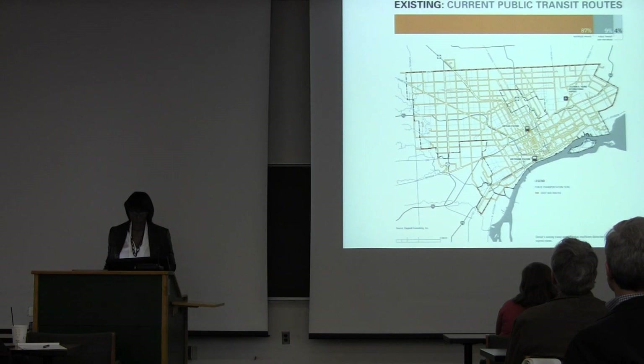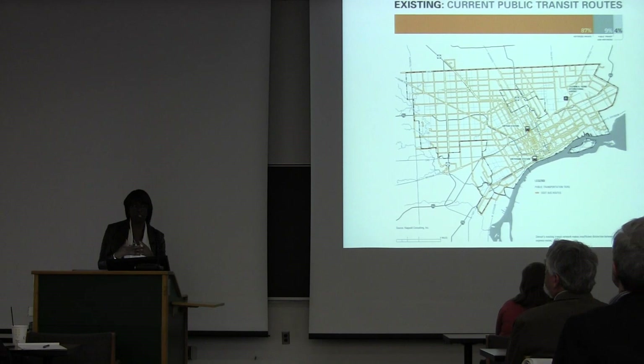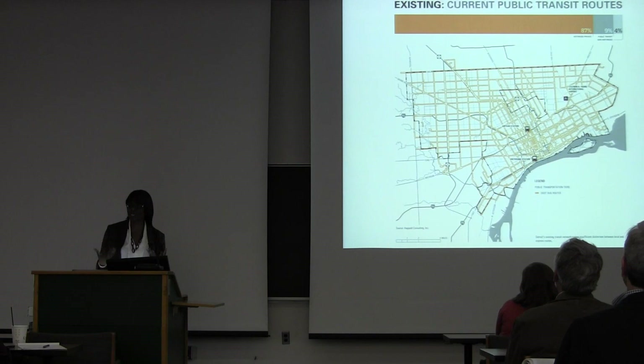We also needed to reconfigure the transportation system. This is the current bus system. Most of the transportation is densest where people no longer live, because it follows the old pattern of the city where the city grew from the center outward. We just need it recalibrated to how it actually runs.